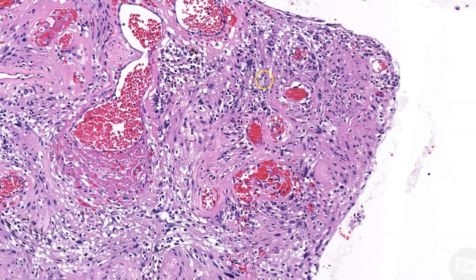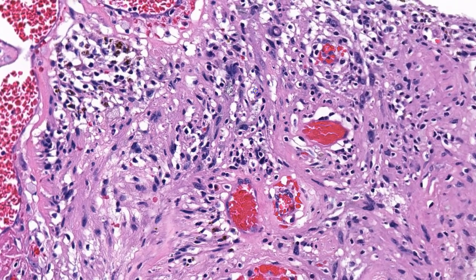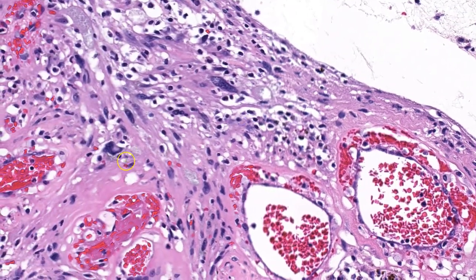Last but not least, and you can see this especially in these areas, we have scattered cells that look a little bit unusual. For instance, there are some nuclear pseudoinclusions, as well as cells that are enlarged with smudgy, degenerative-appearing nuclei.